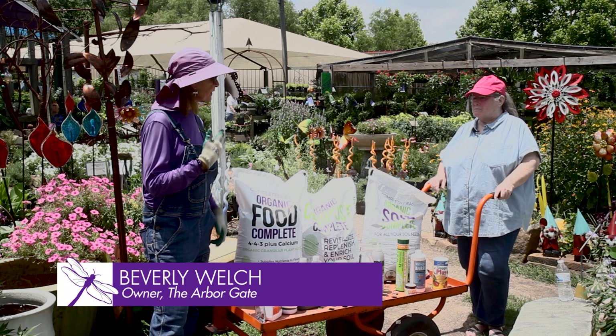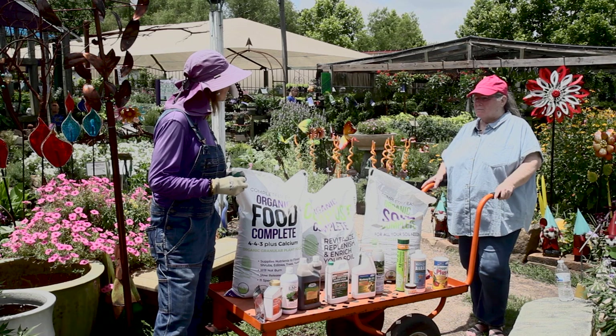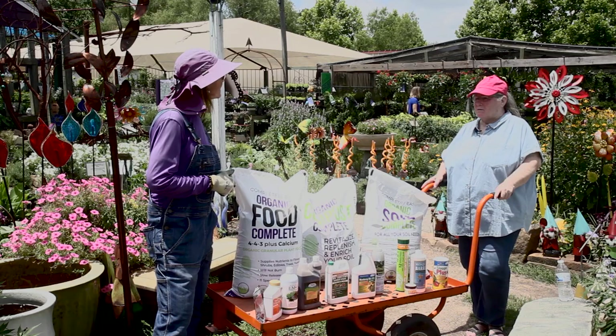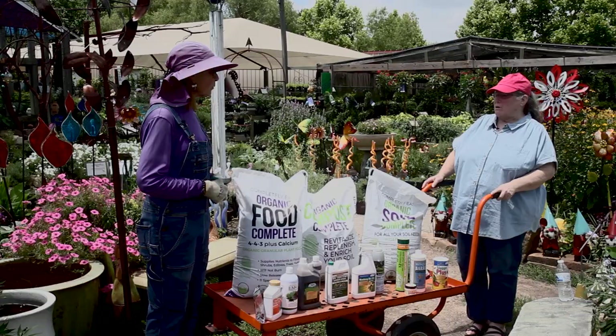We went through the event and now the event of all the rain. The questions we're getting asked most of all at the nursery, and online too, is how do we deal with all these post-rain issues of insects and fungus that we're seeing pop up now through the garden as we're getting into this warmer weather.